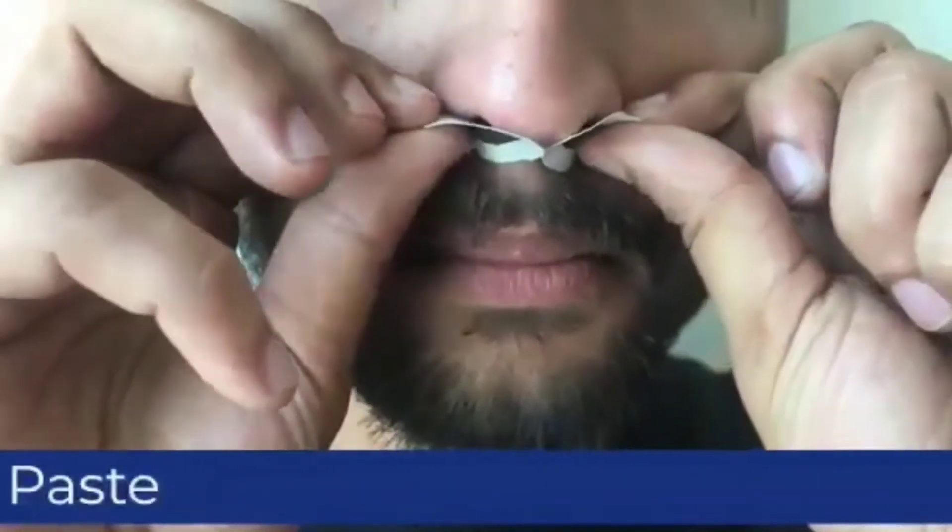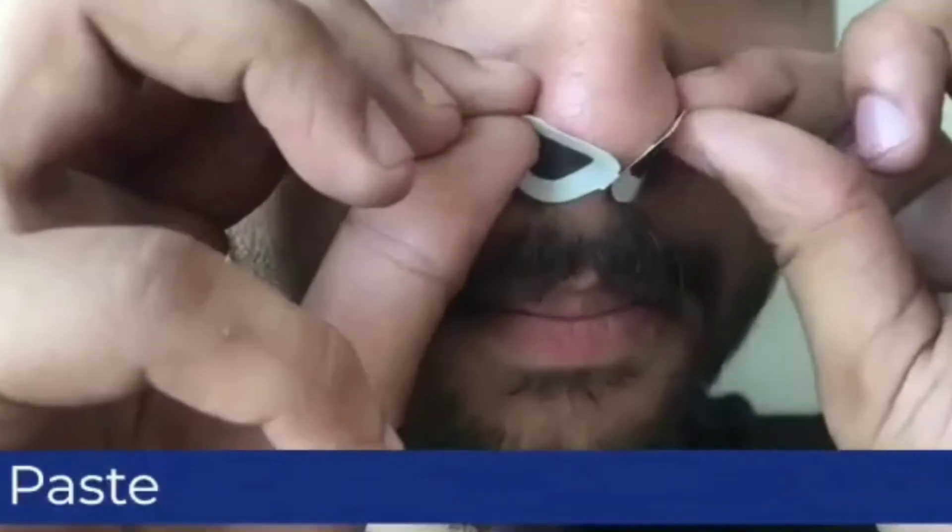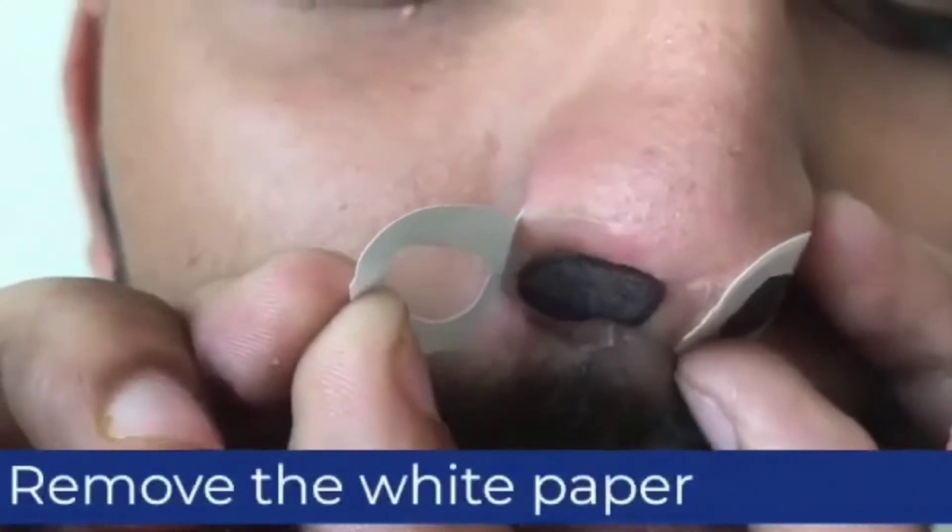We can use these pieces as a label or as a tonic sticker. We can also use them on nails. We can remove the white paper backing.